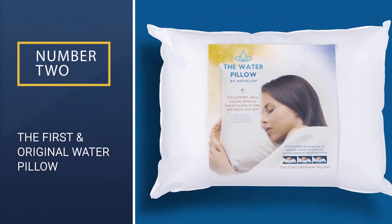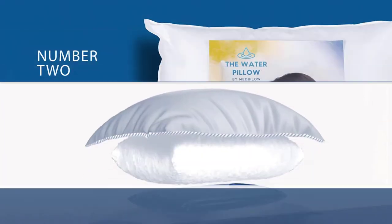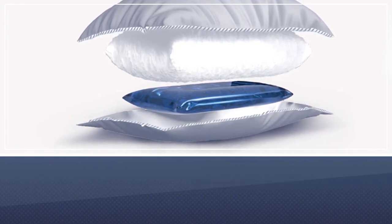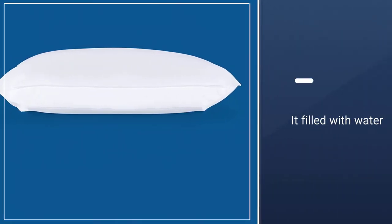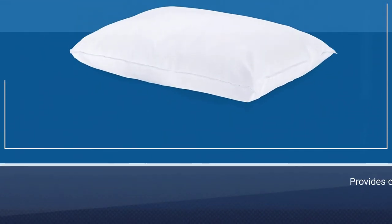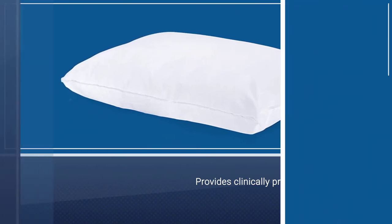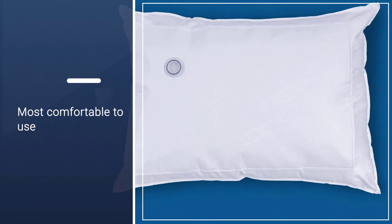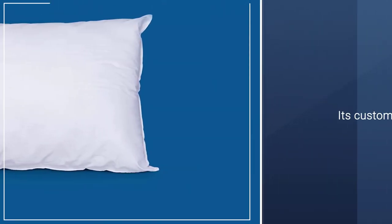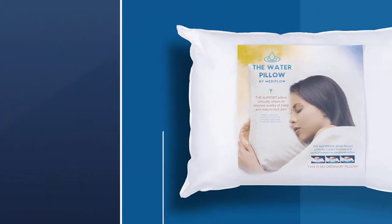Number 2: The First & Original Water Pillow. Do you want to experiment with a completely new pillow style? To use Medflow's water pillow, you fill the pillow's insulated bladder with the amount of water you'd like — this amount is based on how firm or soft you want your pillow to be. It provides clinically proven support, comfort, and reliability depending on your firmness preference. Overall, the beauty behind it is its customizability. If one night's sleep didn't suit you, just change the amount of water and keep trying until you get to the amount that works.